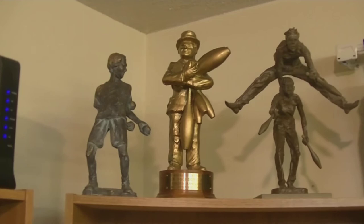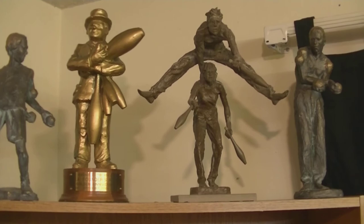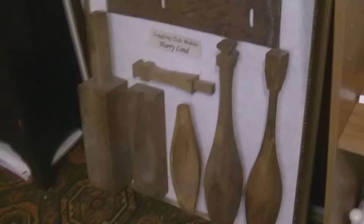Up top we have some statues — three of them are by Joe Z. The golden one is the IJA Founders Award, showing Art Jennings with his giant clubs — that's on loan from the IJA archives. The other three are part of my collection. Also, I've got a little collection and display that shows how Harry Lind clubs were made, but that might have to wait for another video.